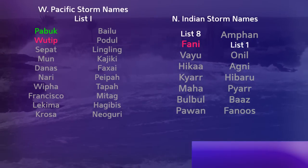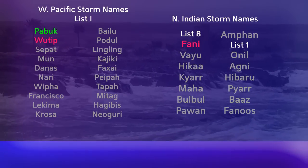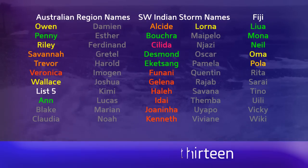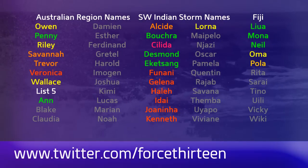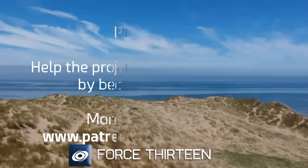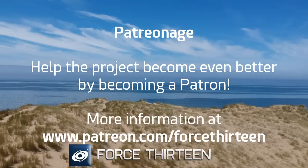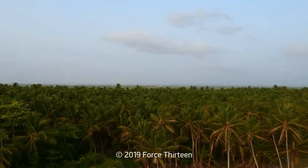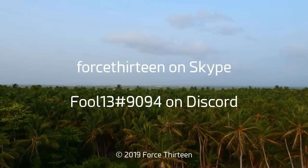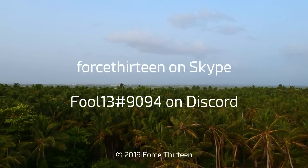You can find Force 13's outlets at force13.com with the latest. You can also find us on YouTube — subscribe if you haven't so far — and find our Facebook and Twitter accounts by searching Force 13. Season animations are being uploaded to the Force 13 channel this weekend. Next update tomorrow. You can also help the project by becoming a patron at patreon.com/Force13, contact on Discord at fool13 extension 9094, and Force 13 on Skype. Our Discord server link for Tropical Weather Chat is in the description.